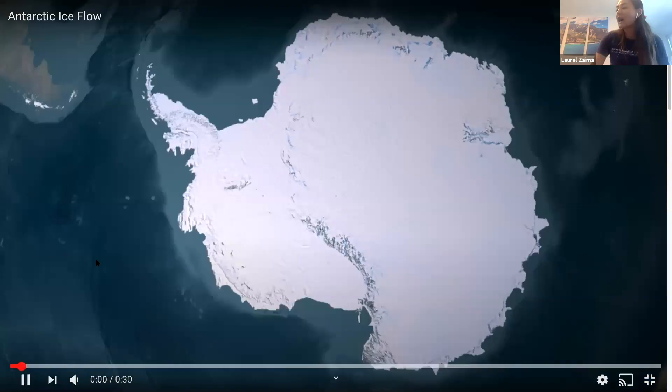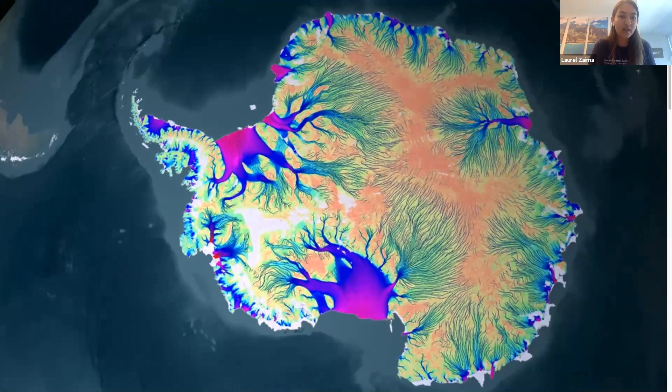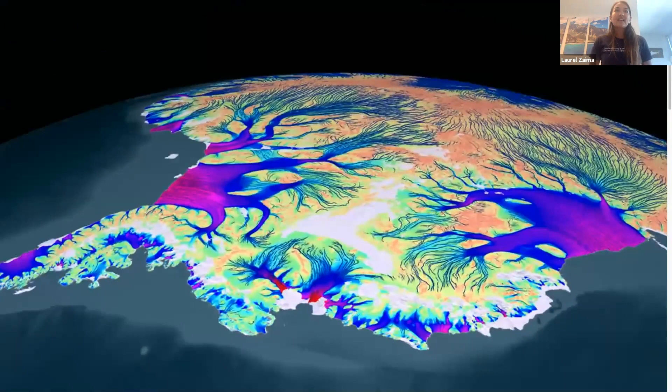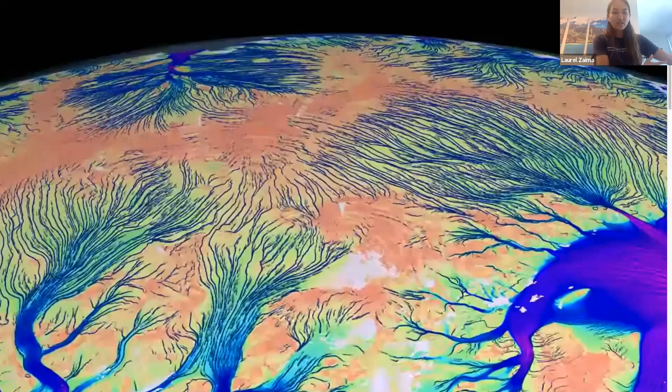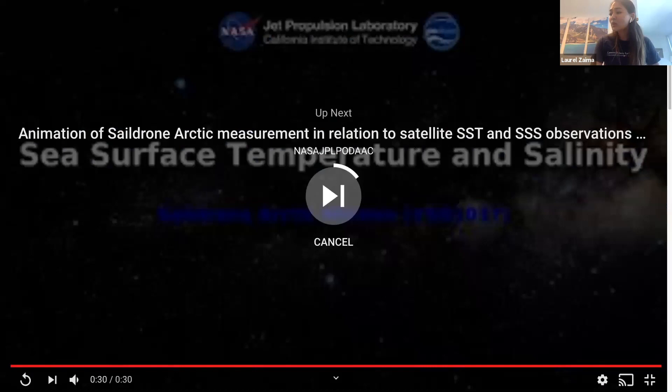The fastest moving glacier in the world is actually not in Antarctica — it's in Greenland. It's called Jakobshavn, which is the Danish name, or Alilisap, the Greenlandic name. It's in Western Greenland and it's moving at 113 feet per day. That is a ton of ice moving so quickly and depositing out into the ocean right off the west coast of Greenland in Disko Bay.